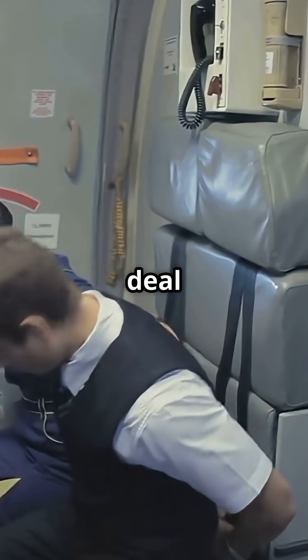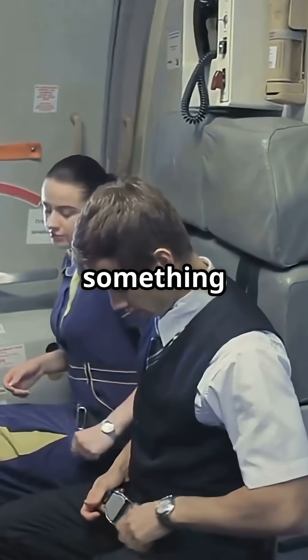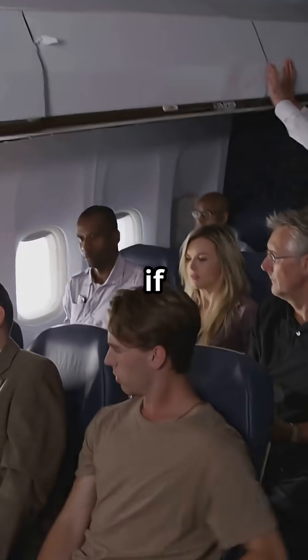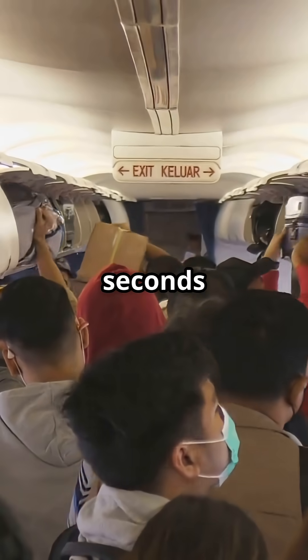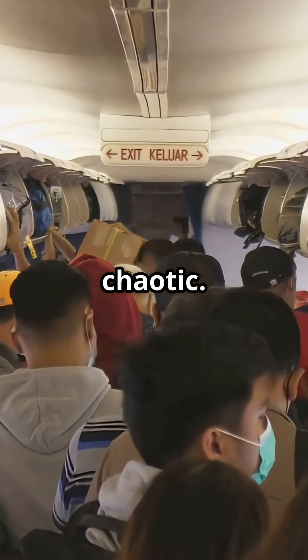Here's the deal. When a plane's about to land, the crew is prepping for something called evacuation-ready mode. That means if anything goes wrong, everyone needs to get out fast. The goal? 90 seconds to clear the whole plane, even if it's dark, smoky, and totally chaotic.